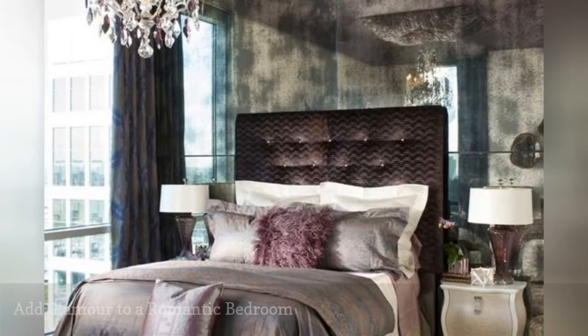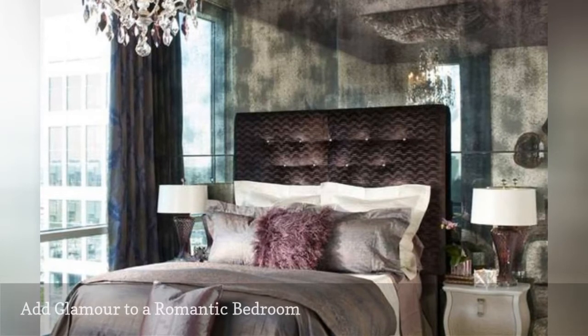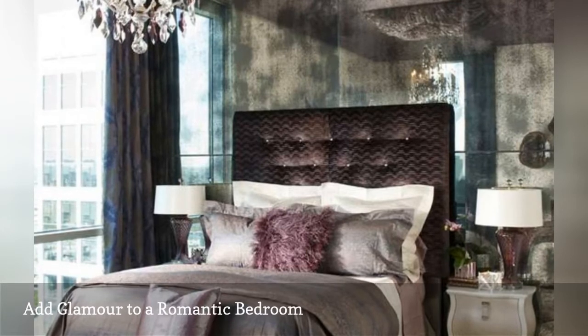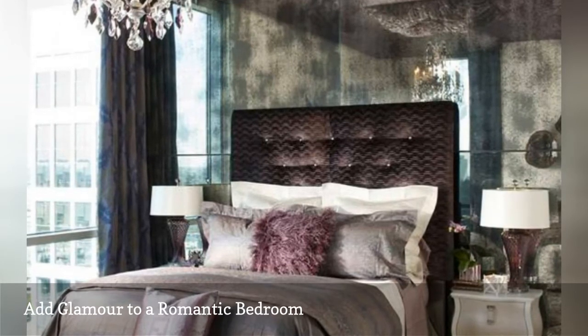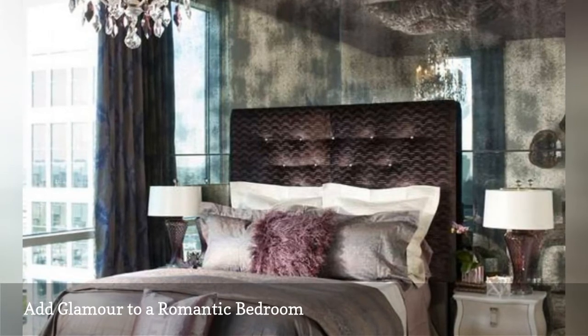Create a glamorous and romantic bedroom such as this wonderful room designed by RSVP Design Services by incorporating a dazzling lighting fixture, silk or satin tufted headboard, and fun accent pillows with a variety of textures. Choose a variety of textures that appeal to the senses. Other popular additions to the romantic bedroom are vintage furniture, muted colors, and silky sheets or bedding.